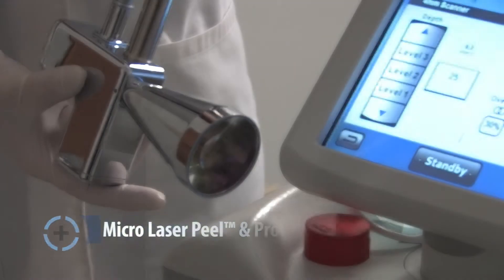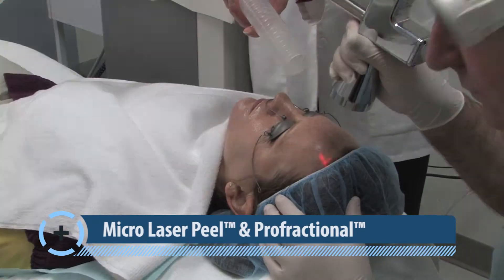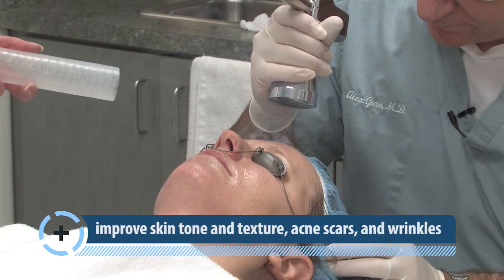Micro laser peel and profractional treatments provide the latest in skin rejuvenation. Short pulses of laser energy dramatically improve the overall appearance of your skin, including tone, texture, acne scars and wrinkles.